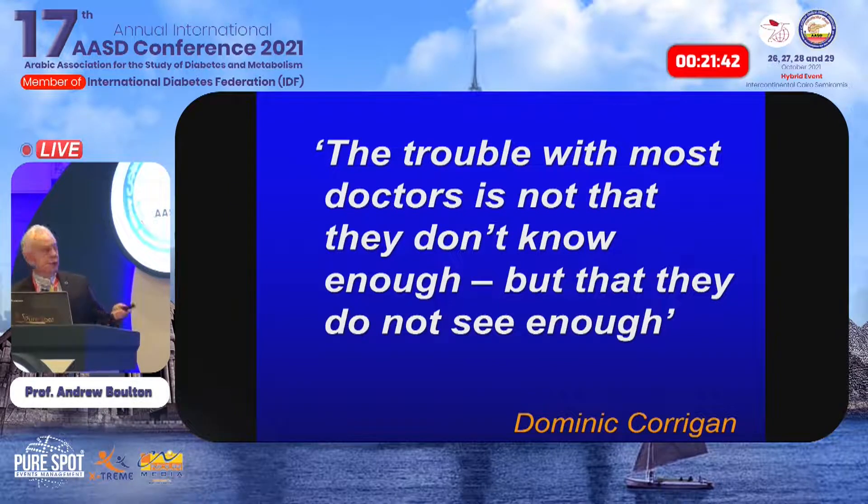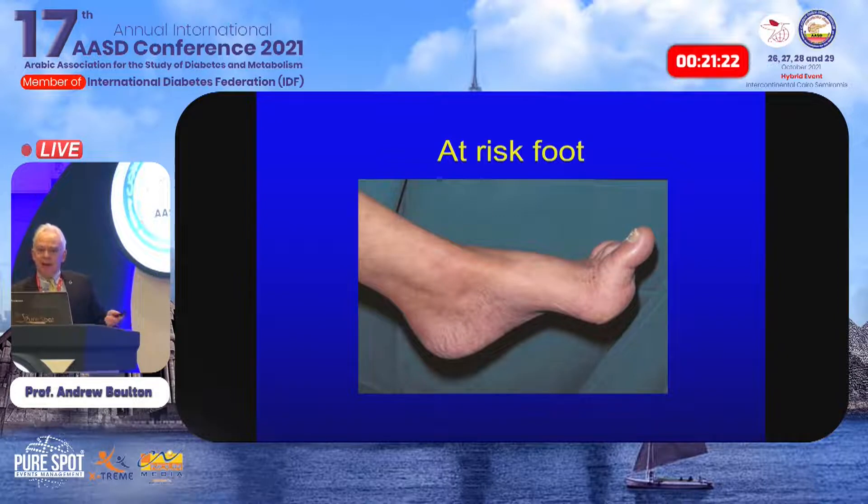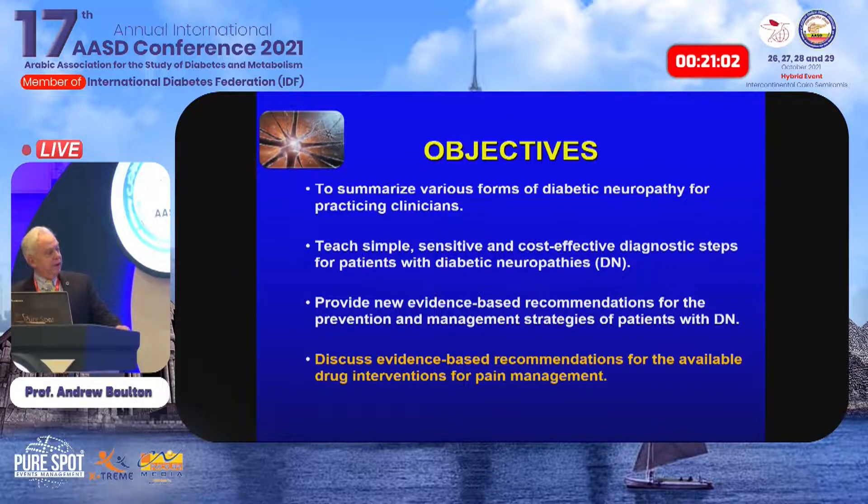I'll end with a few words on treatments, but first remember the words of Dominic Corrigan — of Corrigan's sign, the collapsing pulse of aortic incompetence, an Irish physician. He said: 'The trouble with most doctors is not that they don't know enough, but they don't see enough.' You don't need any tests to diagnose neuropathy. This patient has a high arch, callus from autonomic reduced sweating and high pressures, subluxation of fat tissue, clawing of the toes, dystrophic nails — all signs of neuropathy visible on clinical exam.